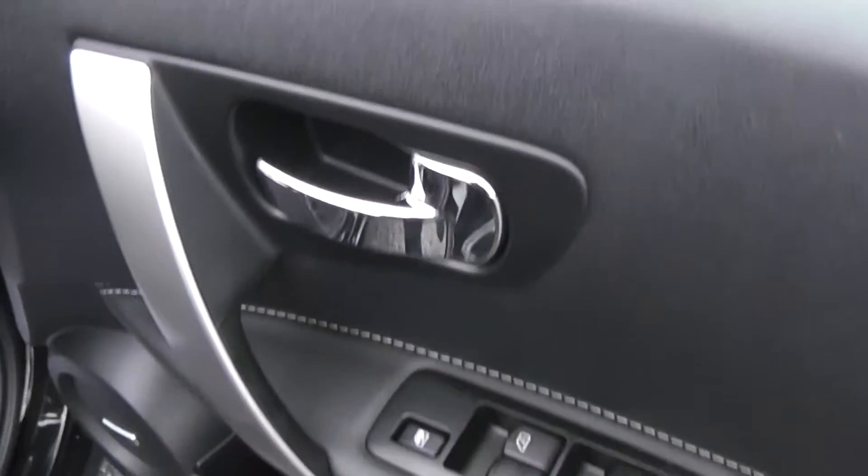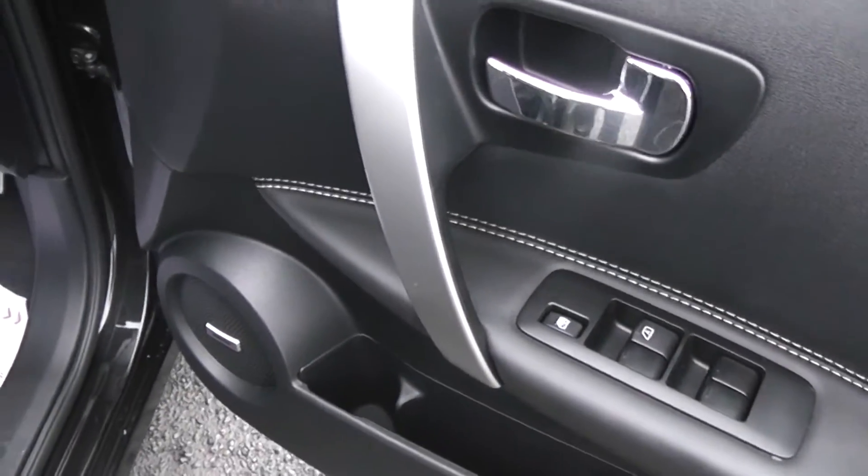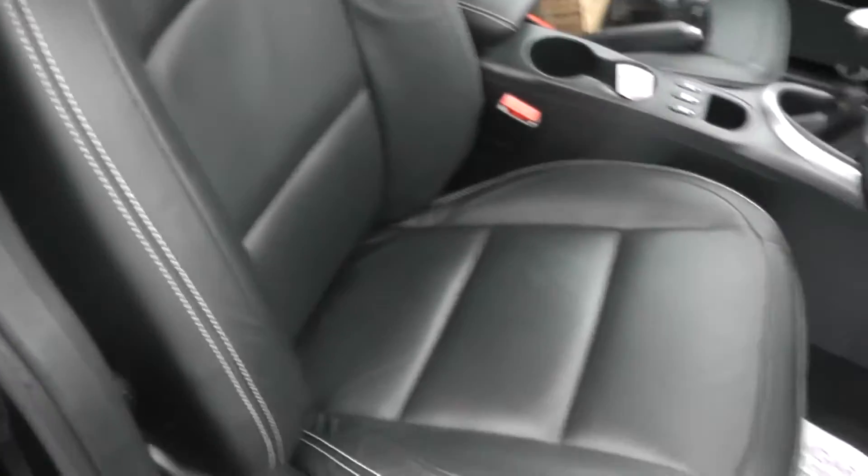Again to the front we have the chrome finish handles, electric windows, and audio speakers in both doors. The seats are in full black leather with white interior stitching, again in mint condition.